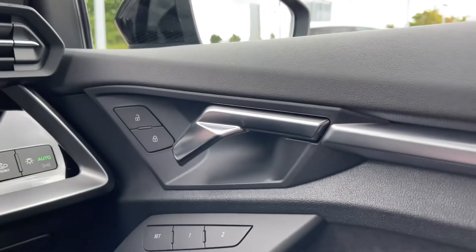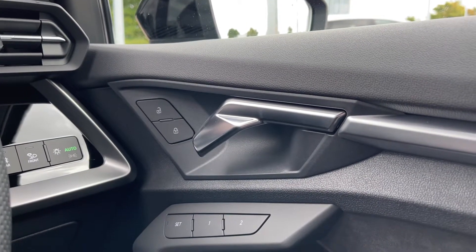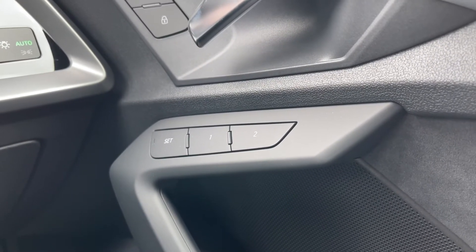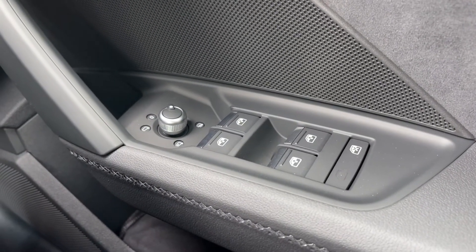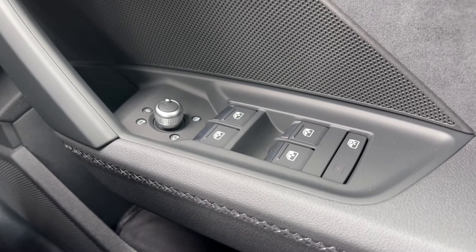As we make our way over to the driver's door panel, we have the central locking buttons for the doors to the front and rear. We also have the seat memory functionality buttons, allowing you to easily set two different seat configurations for two separate drivers. Coming down below, we have the electronic adjustment controls for the door mirrors, the electric windows to the front and rear, and also a button which locks the windows from opening.